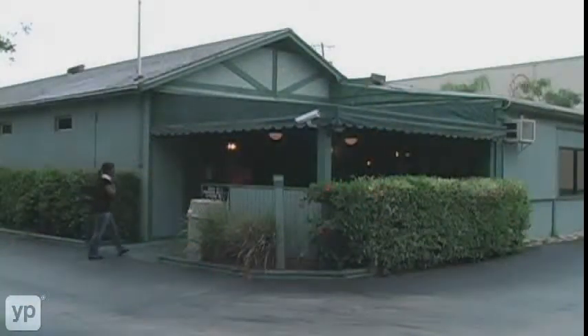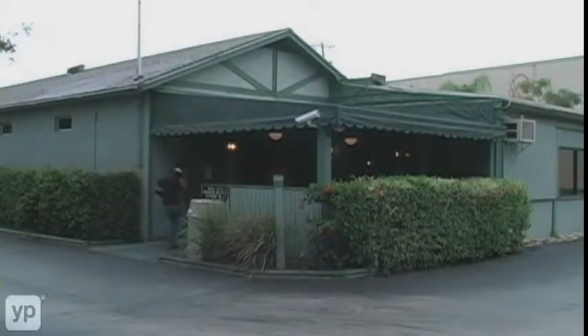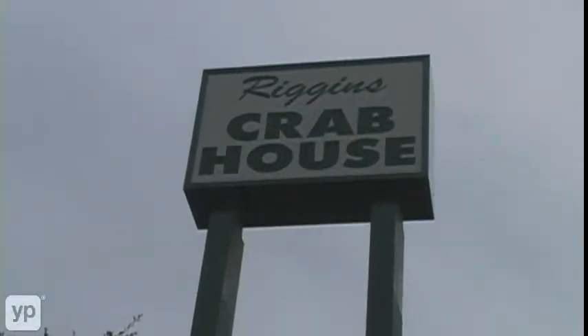We're located at 607 Ridge Road. You can get to it from 95 to exit 61, which is Lantana Road. You go east to the first traffic light and make a left into the shopping center. We're a freestanding building between the shopping center and I-95 — you can't miss it. Big giant sign out front too.